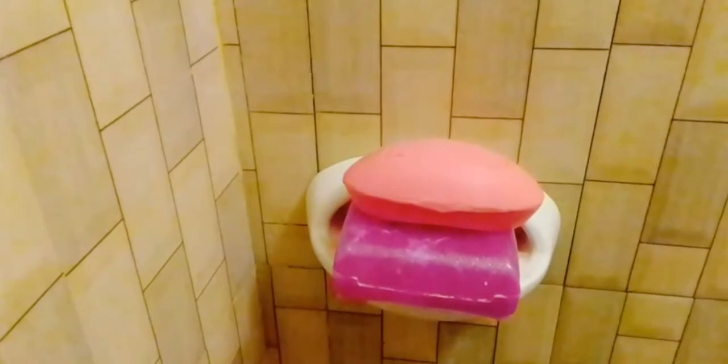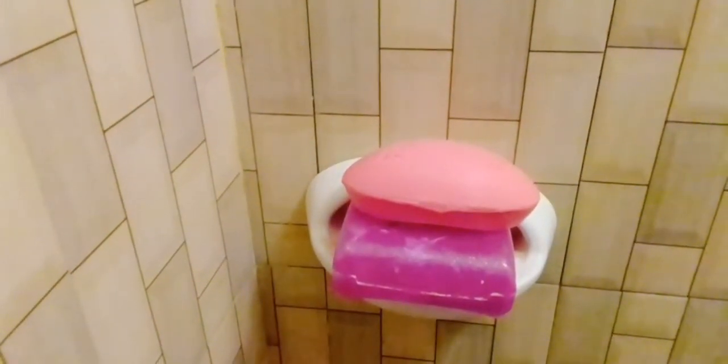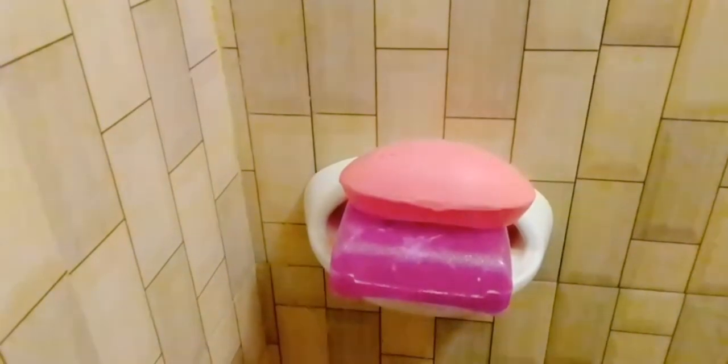The soap holder is white — well, softish pink, actually more of a hot pink. But that's what I want to make the theme of my bathroom: pink and white.